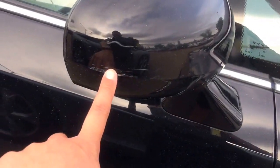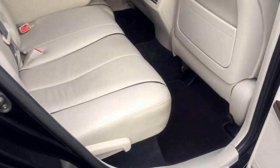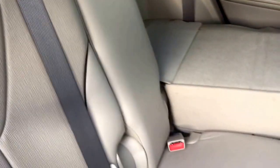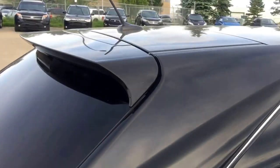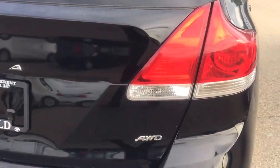There is a little mark on the side mirror. For the interior, it also comes with beige leather seats with a 60/40 split. It also comes with the manufacturer antenna and spoiler, and an all-wheel drive badge.